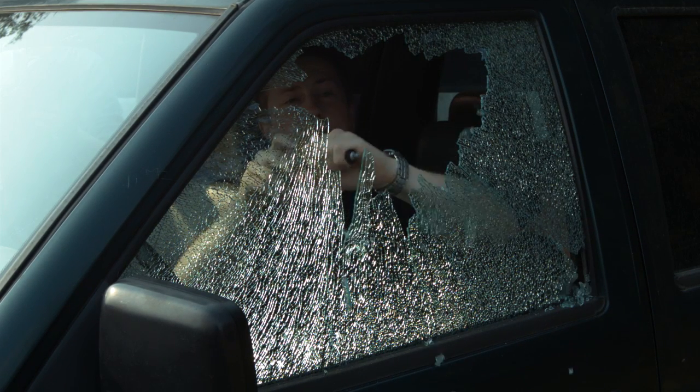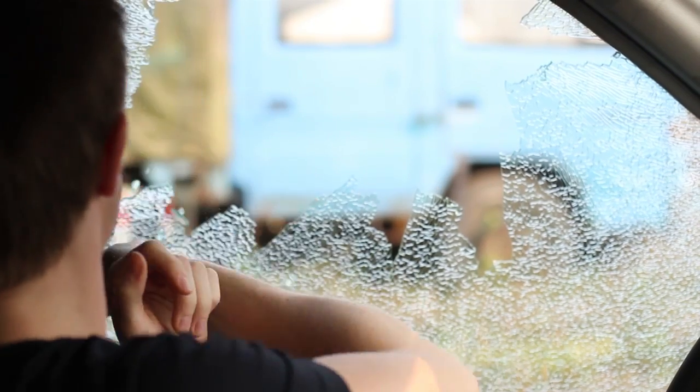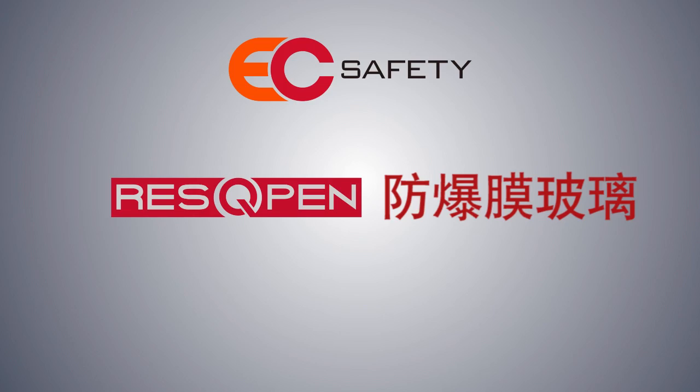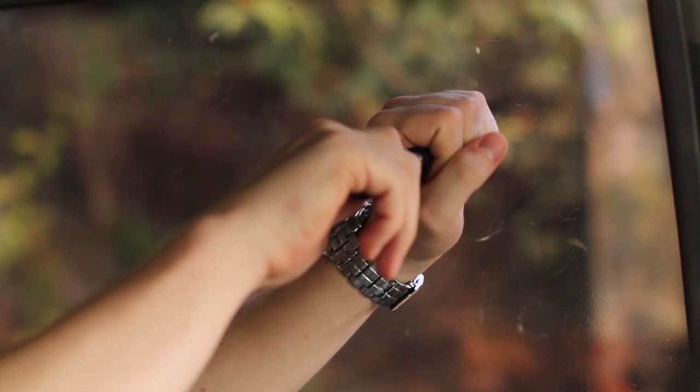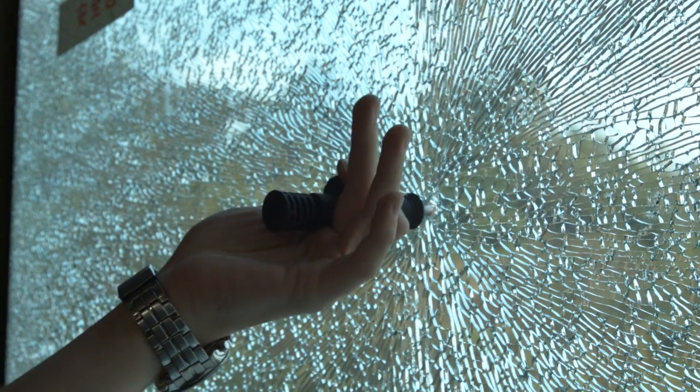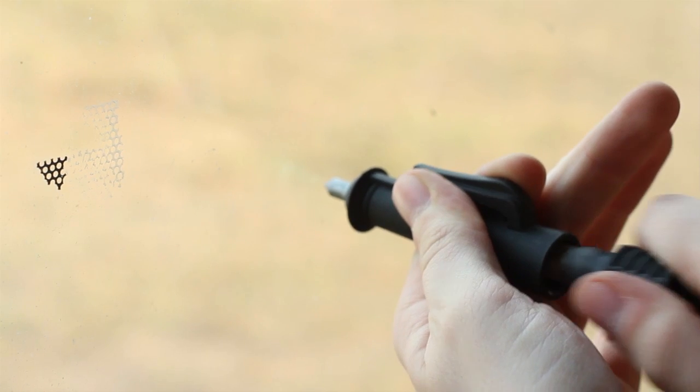The hard steel pin will break up to 10mm glass effortlessly. The rescue pen has been tested on glass with sun film as well. It works perfectly easy. The pin will break the glass, and with the blunt back side of the rescue pen, the broken window pane can be removed simply.